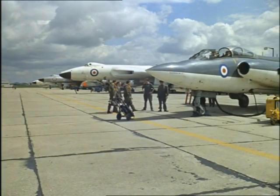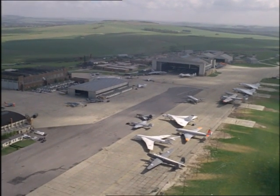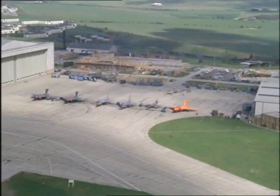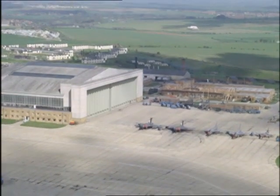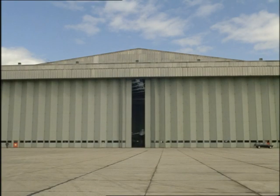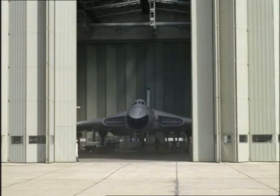In an age when the world takes jet travel for granted, the backroom boys of aviation are still opening doors to new knowledge. Here at Boscombe Down on the edge of Salisbury Plain, test pilots and scientists seek out the flaws that must be put right before new planes are released to the fighting services. And it all helps to make flying safer for the millions who now go by air.